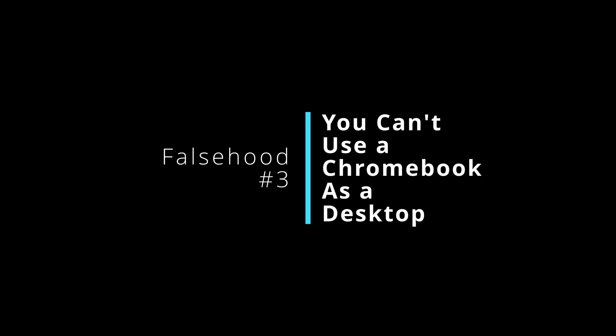Number three is that you can't use a Chromebook as a desktop computer — also false. Most Chromebooks have multiple ports including HDMI, so you can hook up a monitor, and use a Bluetooth or wired keyboard and mouse for a full desktop setup. Even if your Chromebook doesn't have the ports you need, you can get a USB-C dock to give you whatever ports you need, then just unplug it and take it with you on the go.